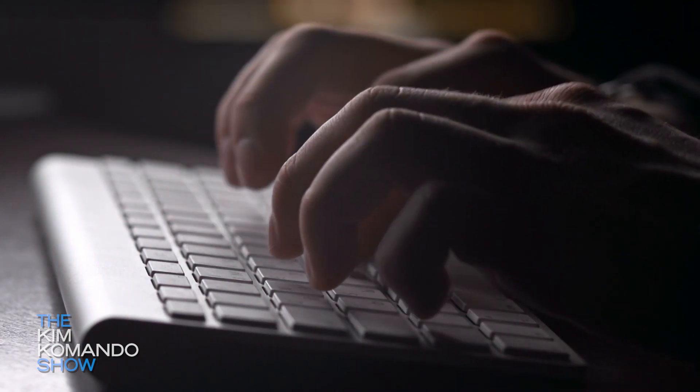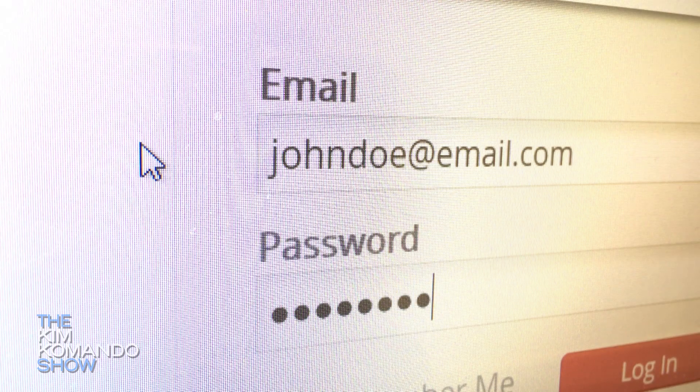Now, your passwords. I know it's a pain in the neck, but you need to have different passwords for every site. We're going to help you handle that and also point you in the direction of a really good password manager.